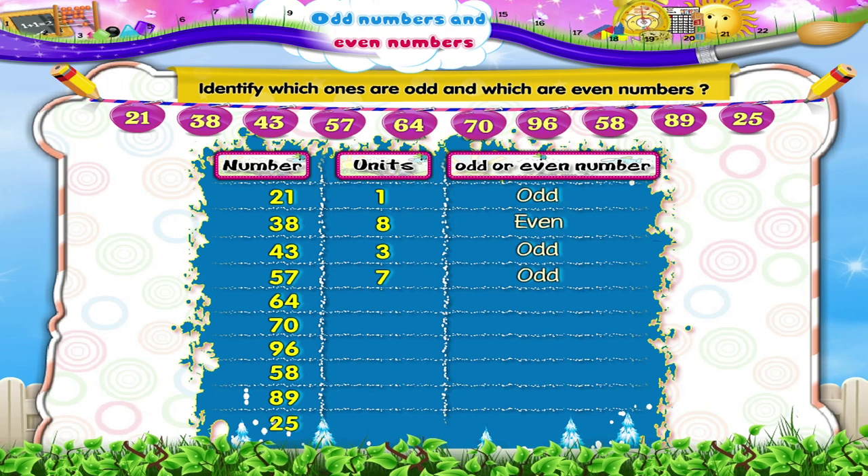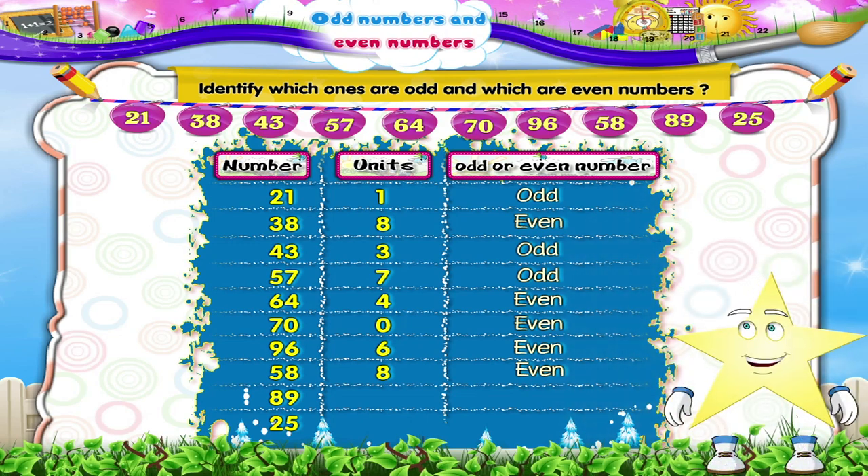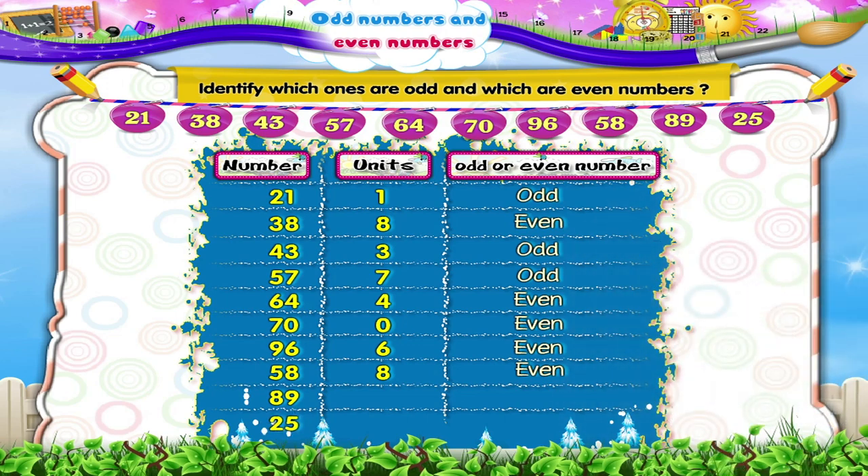Similarly, we see that the numbers 64, 70, 96 and 58 are even numbers as they have 4, 0, 6 and 8 in their unit's place. We are now left with the numbers 89 and 25. The numbers 89 and 25 are odd as they have 9 and 5 in their unit's place.